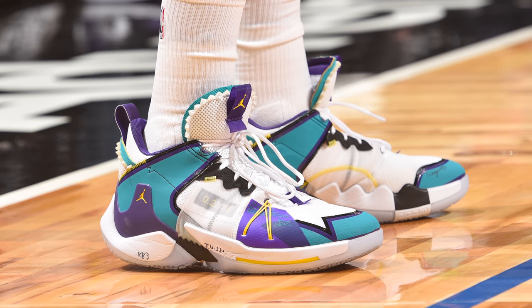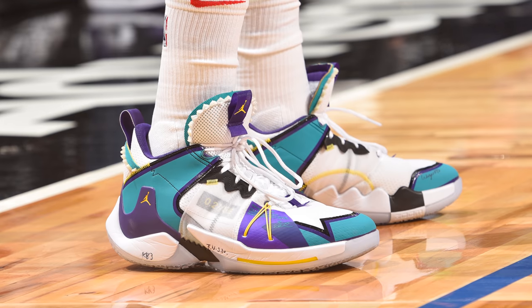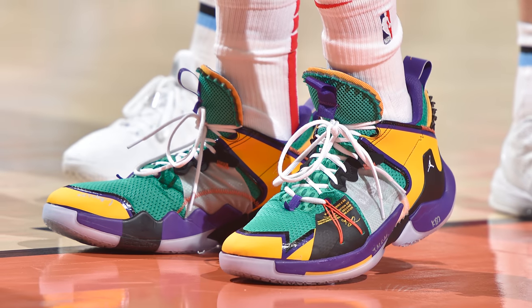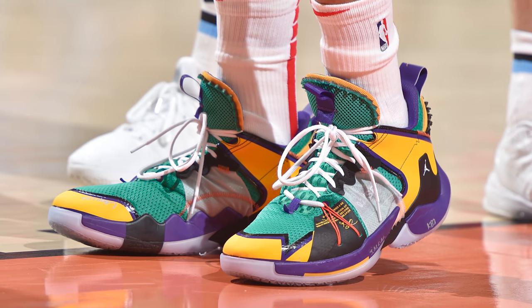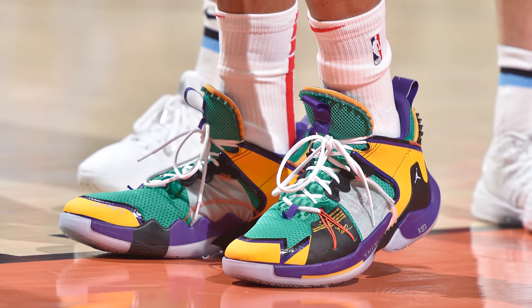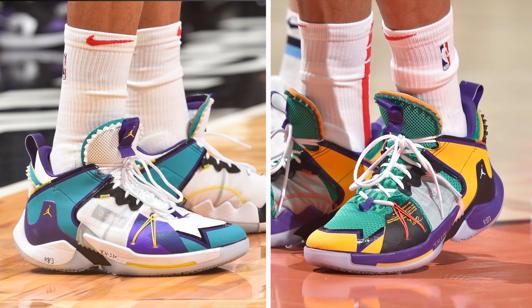On one hand you have a white, purple, and teal color scheme accented with blacks and yellows, and on the other hand you have a more colorful colorway that fills in those white areas with turquoise and yellow while that colorway is accented by blacks and oranges. It really comes down to how much color you like on your sneakers, but either way both colorways fit the silhouette perfectly and definitely deserve a spot on this week's list.